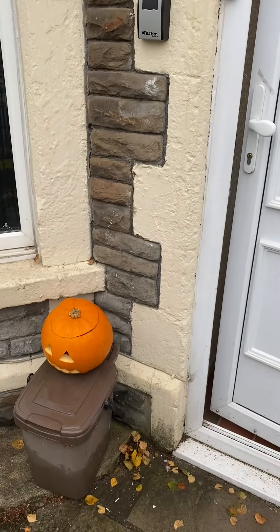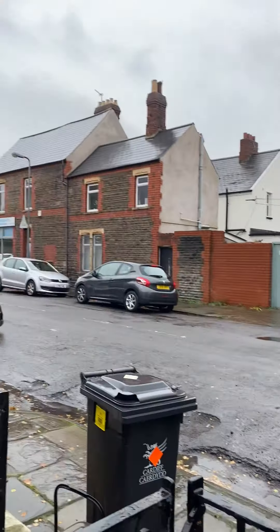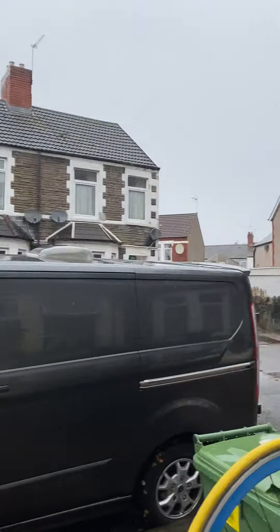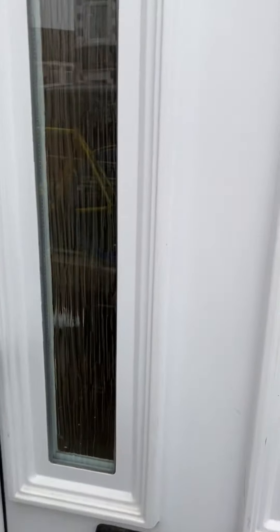This is a video tour of the property 9 Allens Bank. This is a six bedroom house located just off Whitchurch Road, in a very good location for the Heath Hospital and Cardiff Metropolitan University students.